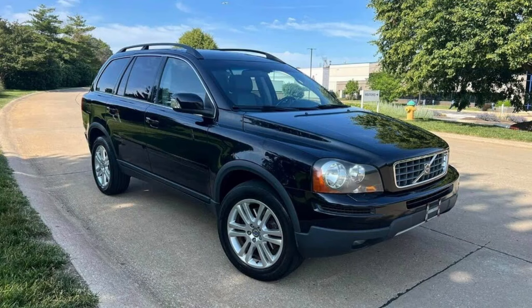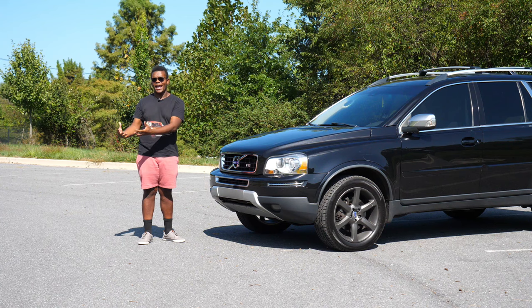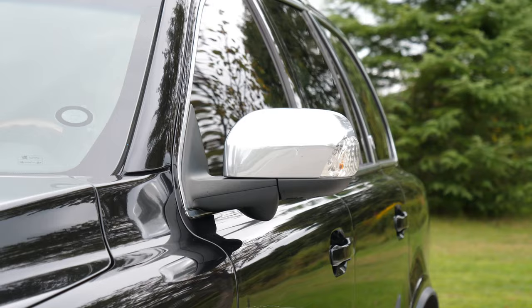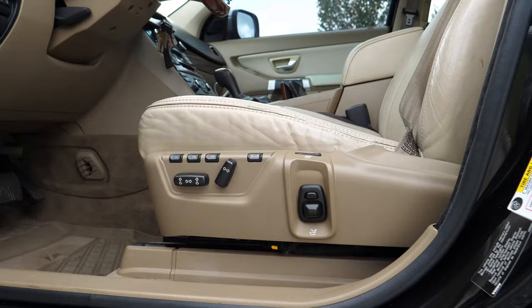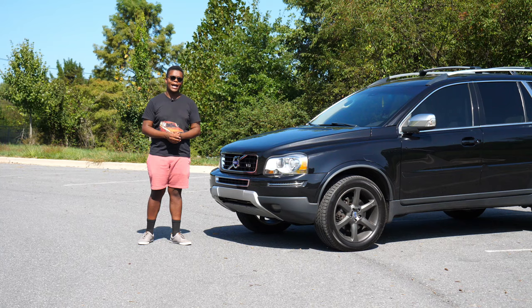In 2009, Volvo offered the XC90 in three different configurations: the 3.2, R-Design, and V8. Those were the trim levels, but Volvo condensed most of the features into different packages. For example, Volvo offered the premium package which added the blind spot monitor, the navigation system, and a few other bells and whistles. They also offered the executive package, like mine, that had cooled and massaging front seats, heated rear seats, and a bunch of other uber luxurious features for 2009.